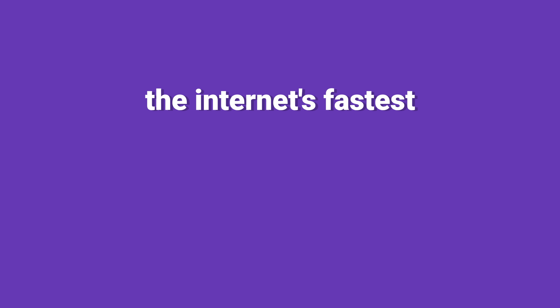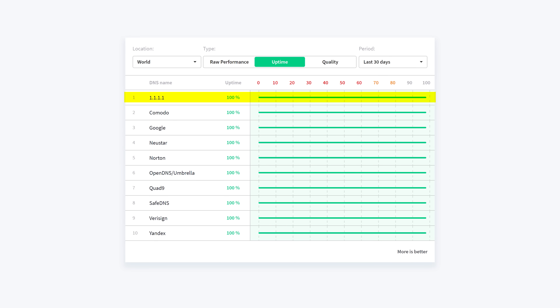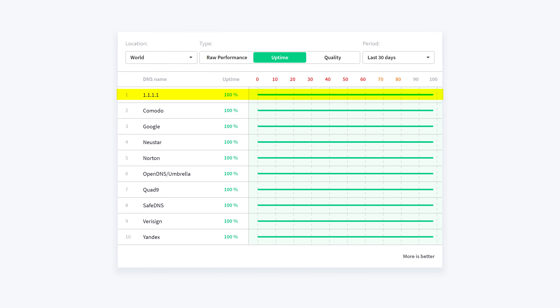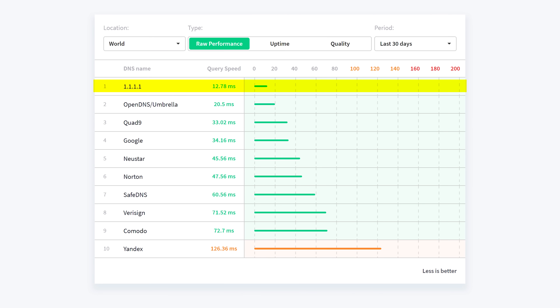They're calling it the internet's fastest, privacy-first consumer DNS service, which is kind of a lot of qualifiers. But according to third-party DNS analytics site DNSperf, 1.1.1.1 is either the fastest or nearly the fastest DNS across all regions.